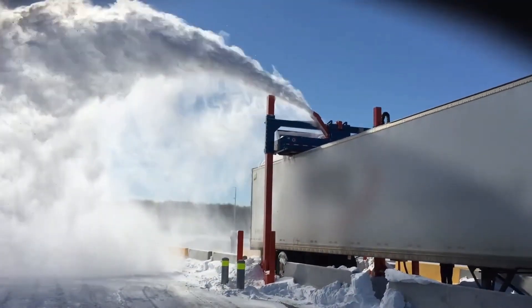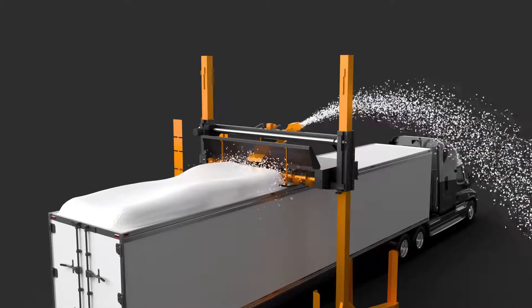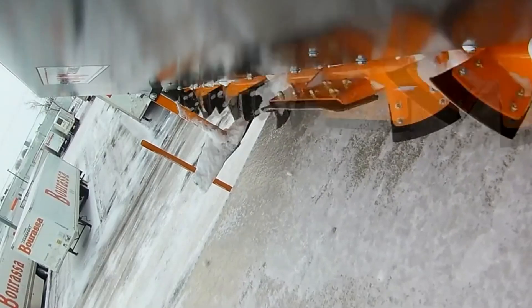The compact design of the Yeti system allows for installation in almost any location, making it easy for drivers to access the cleaning area without obstruction.